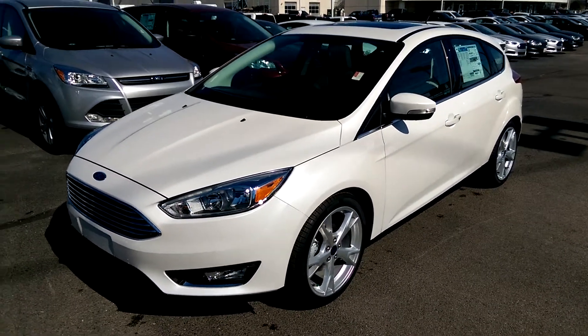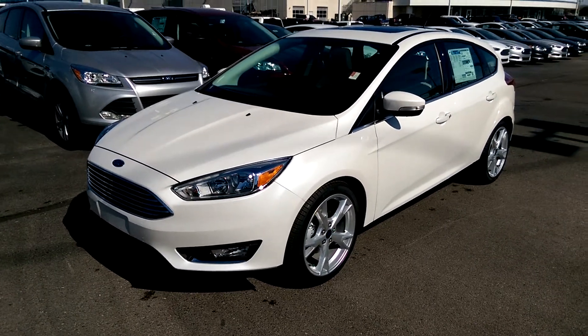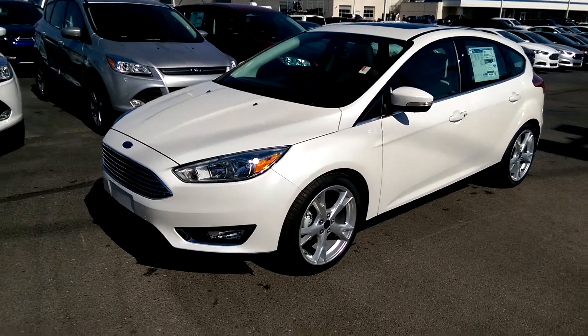Hey there, it's Michael Clark again. I just wanted to take a quick little second, give you a walk around of the 2016 Hatchback Focus. This is the titanium model, so you have the fancy LED strips by the headlights there.